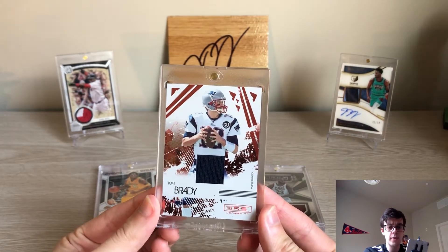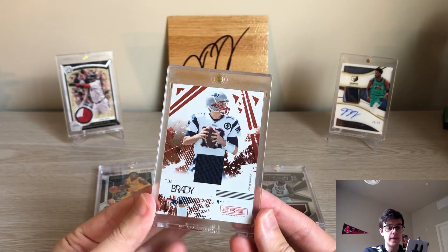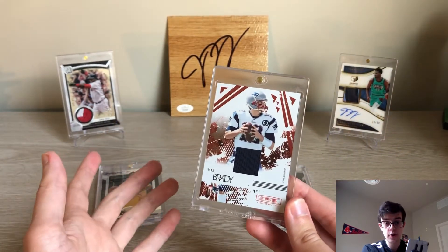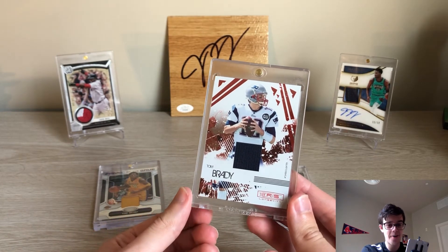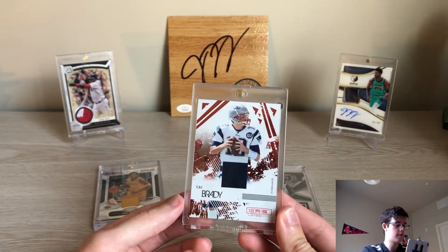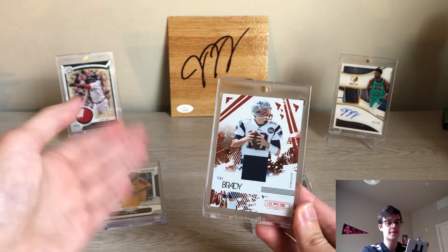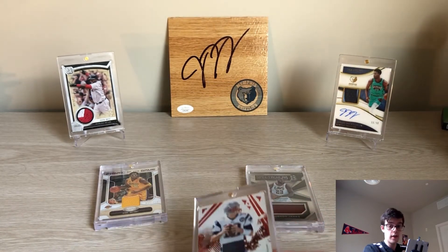The more important question: is game used justified in the greater market? We hear 'we want game used' a lot. From an investment standpoint, people talk about Kobe, LeBron, Brady game used as good investments. Sure, they're good because it's LeBron, Kobe, and Brady. But what about other players? Does the game used market make sense, or is it just a different way to invest in players who were already good investments?